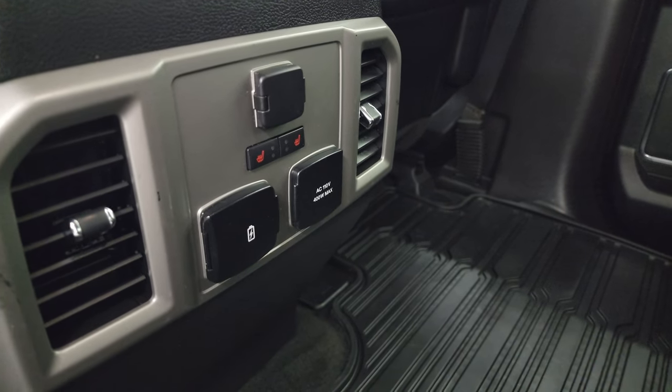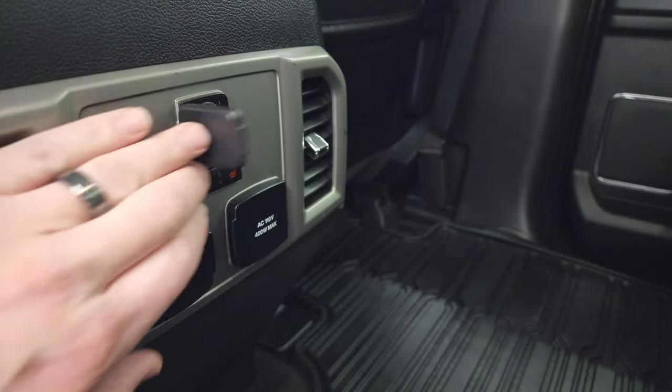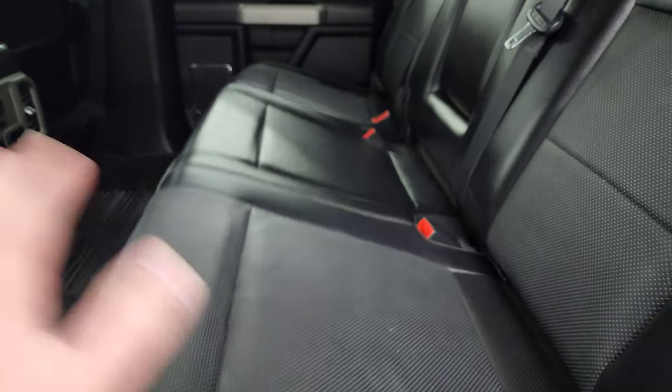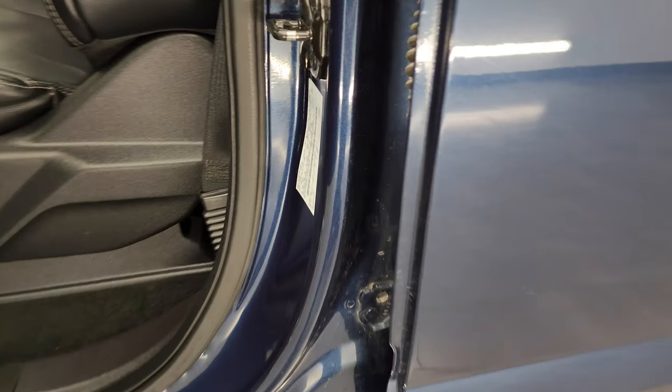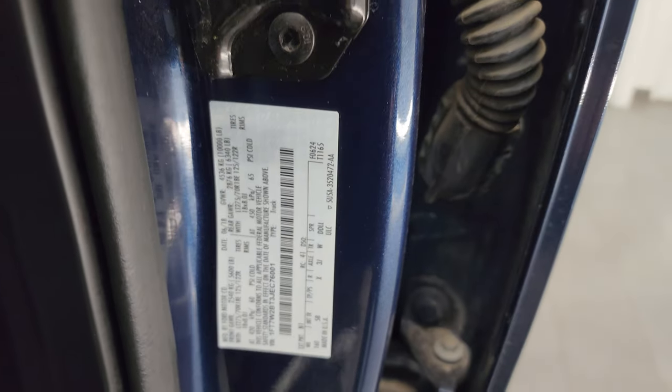The back seats are heated on the outboard side. You get a 110-volt 400-watt max plug-in, two USBs, and a 12-volt power point back here. The seats are in fantastic condition and it smells very clean inside. There are child safety locks on the back doors, and the inside and bottoms of the doors all look really good. Here is the VIN sticker — no previously-owned-in-Canada trucks here.